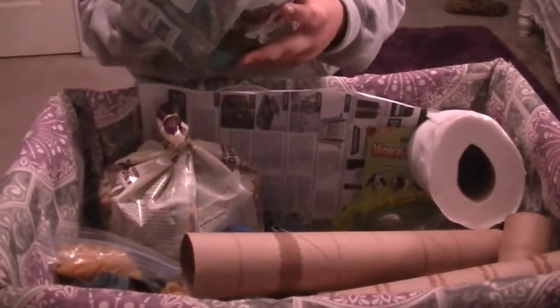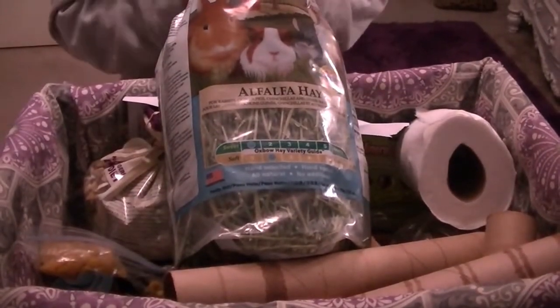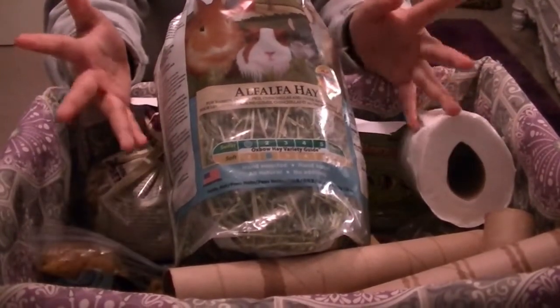The next thing is alpha hay, which is 70% of their diet. Since we do have a dwarf hamster, he nests in it and just plays with it and eats it.